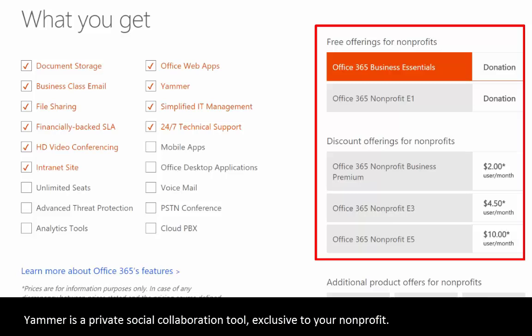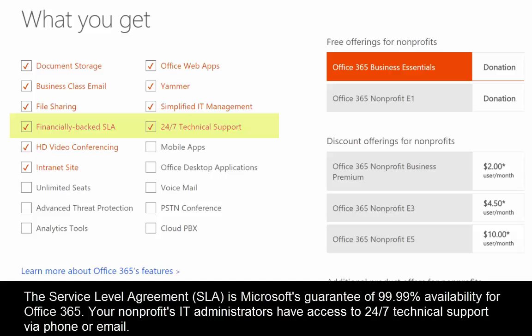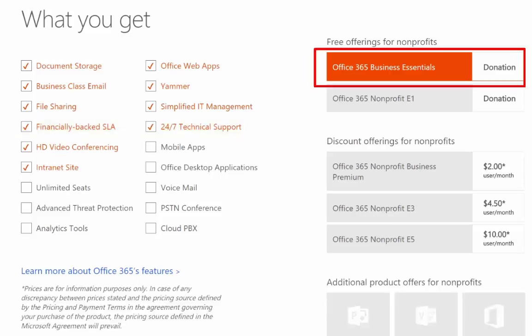All plans also include social collaboration with Yammer, an SLA (service level agreement) where Microsoft guarantees Office 365 will be available 99.99% of the time — you're not going to do better than that with an on-premise server — and 24/7 technical support, so you as an administrator can pick up the phone and call Microsoft anytime you want.